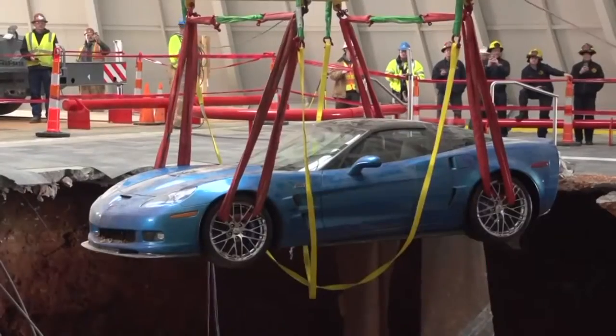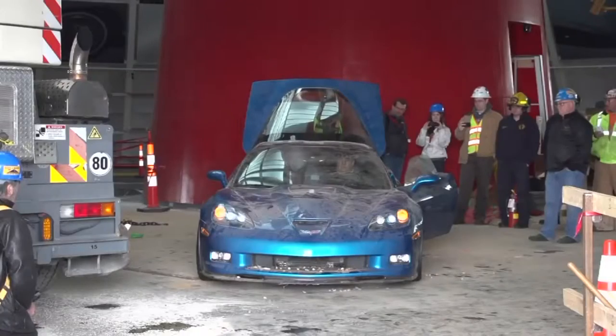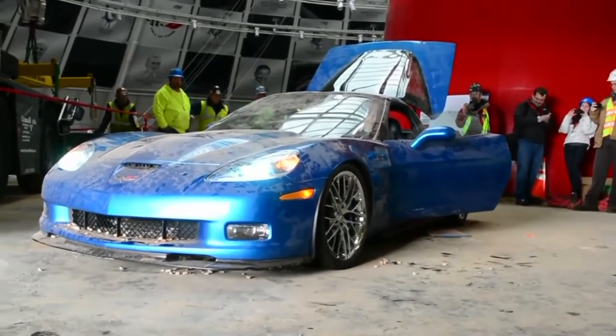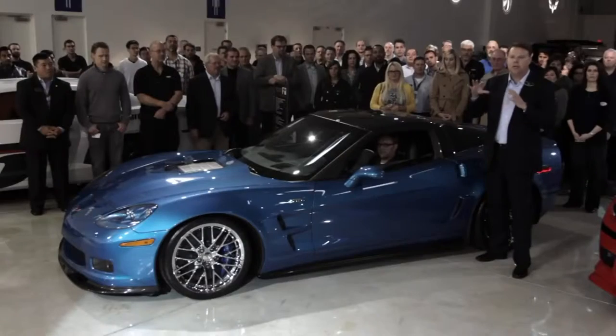It was also the first car to come out. And as you recall, it started. But there certainly was damage on it. We brought it back here to Michigan.